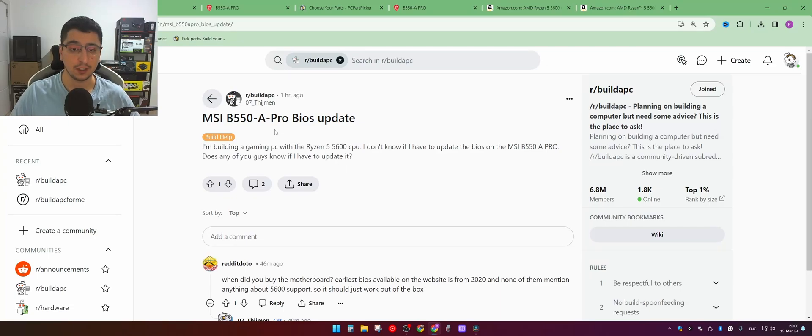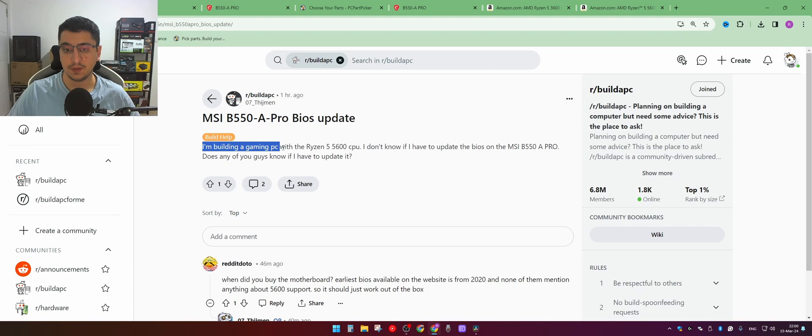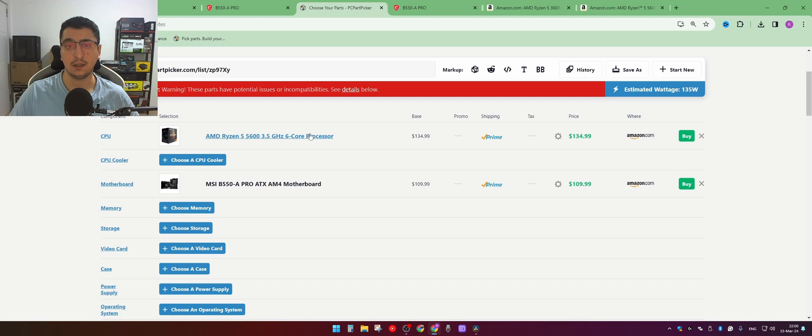I found this really good question on Reddit. o7_tgman asks: I'm building a gaming PC with a Ryzen 5 5600 CPU and I don't know if I have to update the BIOS on the MSI B550A Pro. The reason he asked is because sometimes when you build a list on PC Part Picker, you get this compatibility warning.